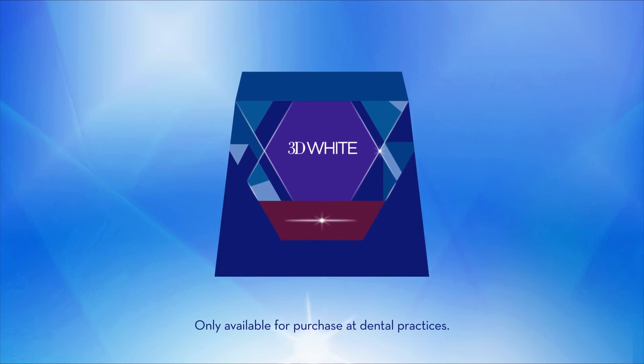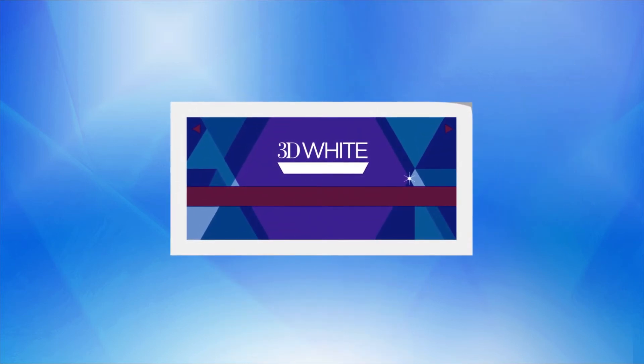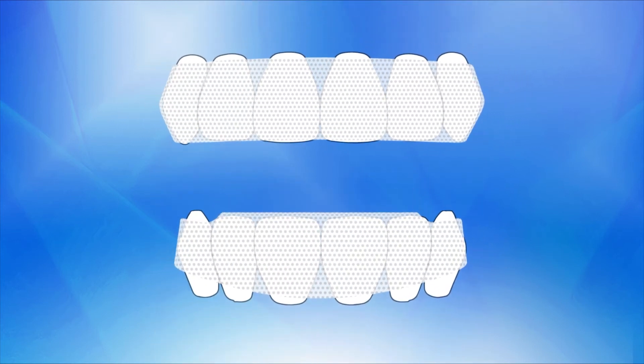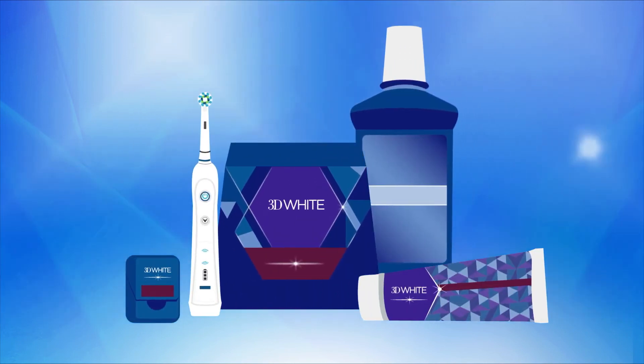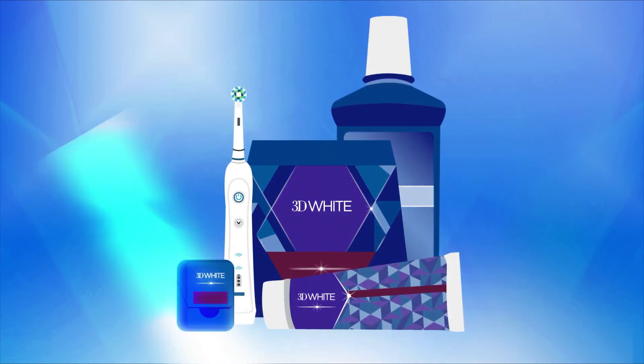Crest white strips are one of the most popular and effective whitening options for treating common intrinsic and extrinsic stains. These easy-to-use at-home strips give you dramatic results and allow you to regulate how dazzling white you want your smile to be. Other great options include Crest and Oral-B whitening pastes and rinses, as well as Oral-B electric toothbrushes.